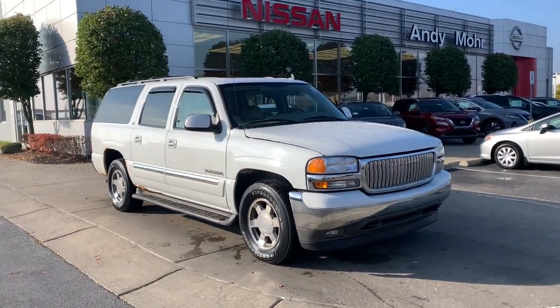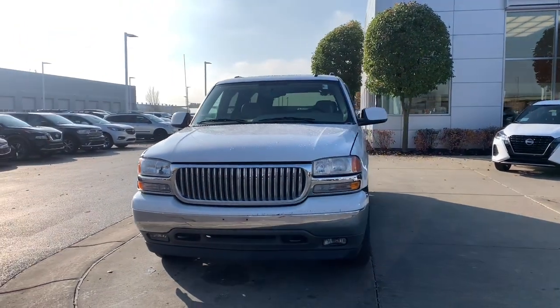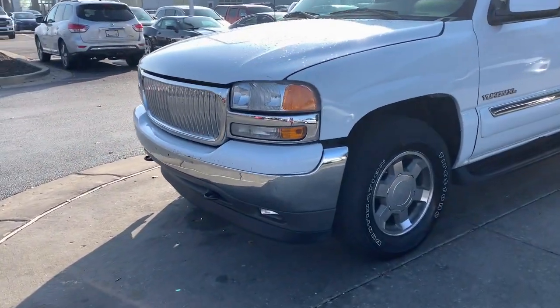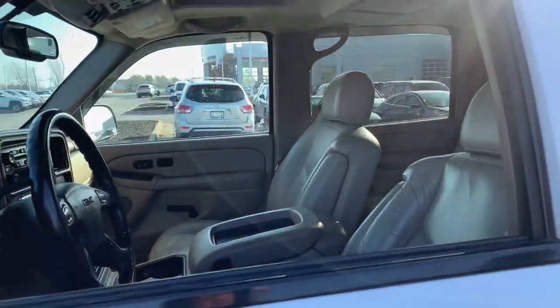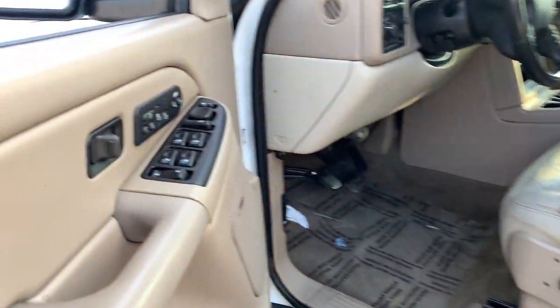You will be amazed by this 2006 GMC Yukon XL. This vehicle is an outstanding buy with fewer than 250,000 miles on the odometer. Take a closer look at this extraordinary GMC Yukon XL — the ultra-spacious, ultra-capable three-row SUV.